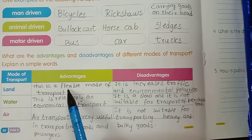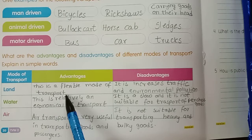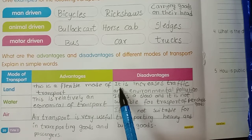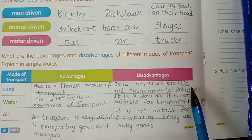Land transport: this is a flexible mode of transport. Disadvantage: this is a flexible mode of transport - next, disadvantage.